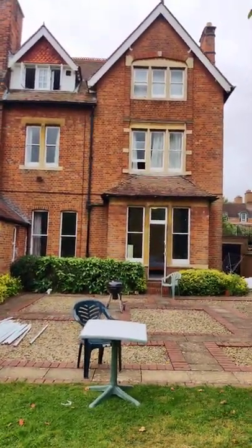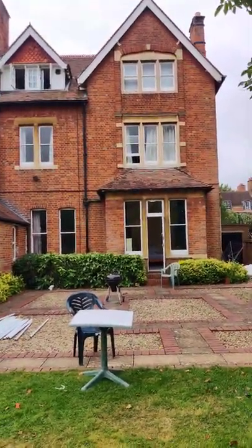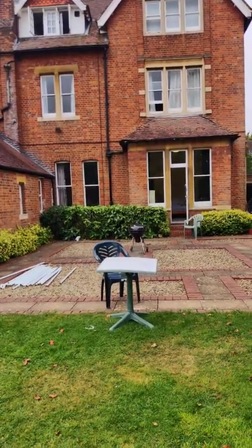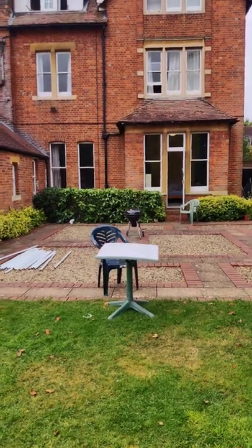This is how the house looks like from the other side and it's beautiful. I'm going to miss Oxford. I'm going to miss this room.